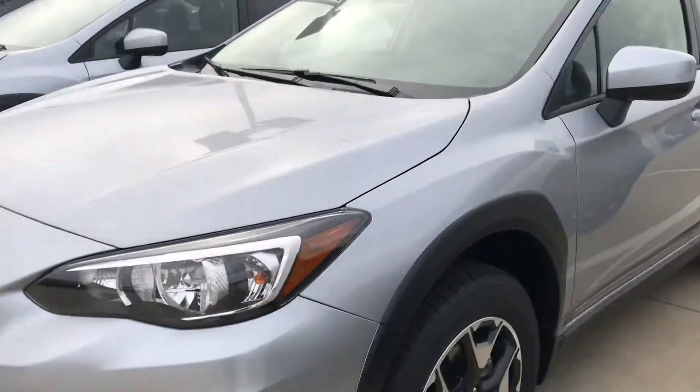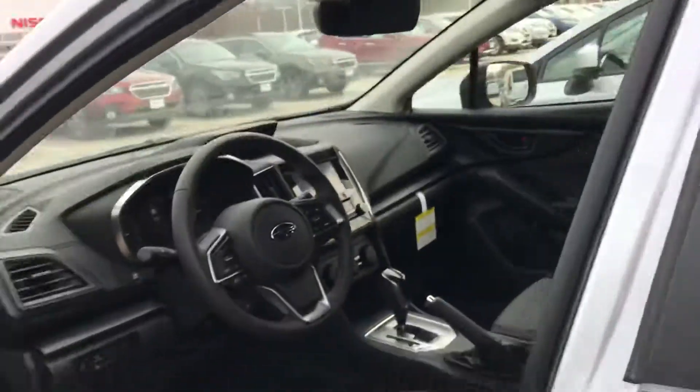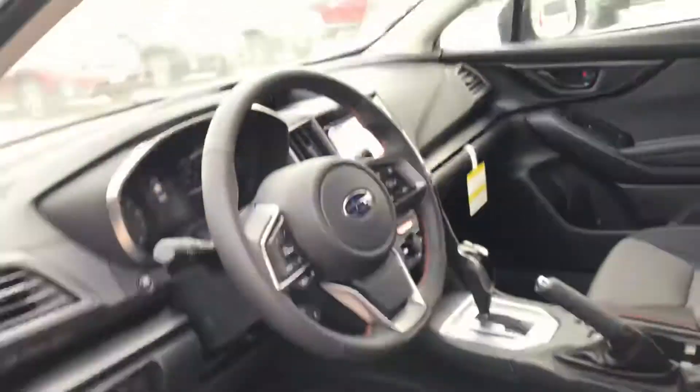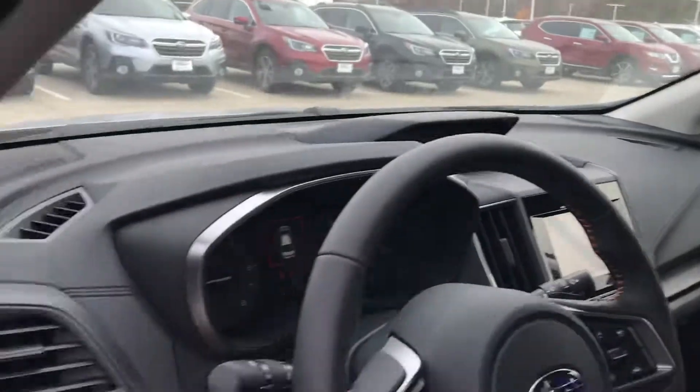These Crosstreks are such great vehicles, they're so fun to drive. The interior quality, as you can see, is excellent. One thing they've done is made it sporty and rigid, so you have this nice orange stitching, and as you go up in the trim levels, there's more and more stitching.